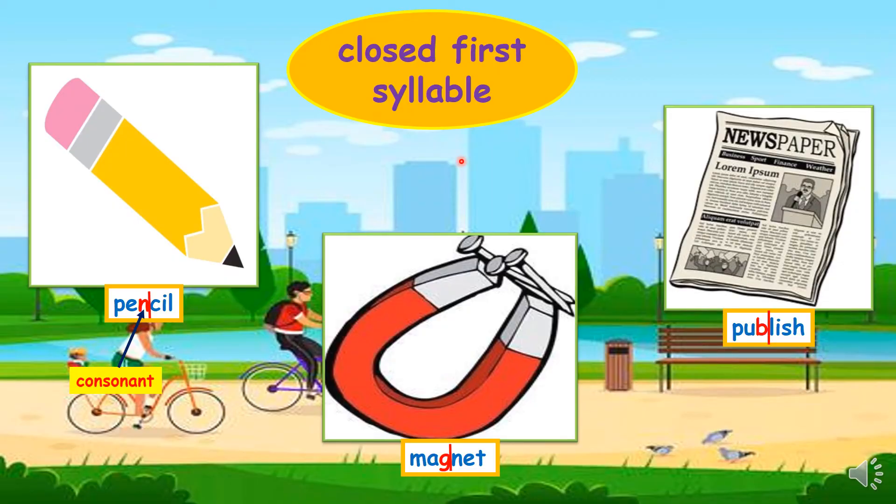Let's look at words that are closed first syllable. We have the word pencil — it has two syllables: pen and cil. The first syllable ends with n, which is a consonant letter, so it's a closed first syllable. A pencil is what we use to write with. The second word is magnet — something that sticks to metal. Another example is publish — to bring out for the public to read, like newspapers.